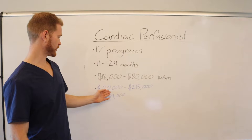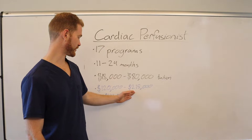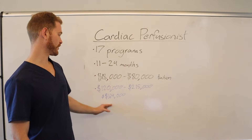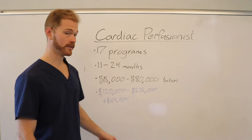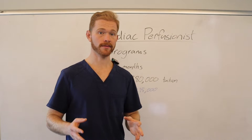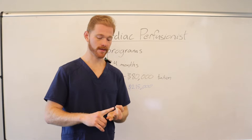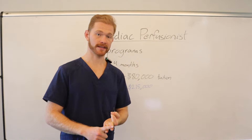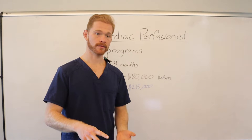Your salary range expectations are $120,000 to $215,000, and typically in the middle there's an average of $164,000. It seems like a pretty value-driven certificate given the amount of time you're investing, the amount of money you're investing, and your salary yield expectation.